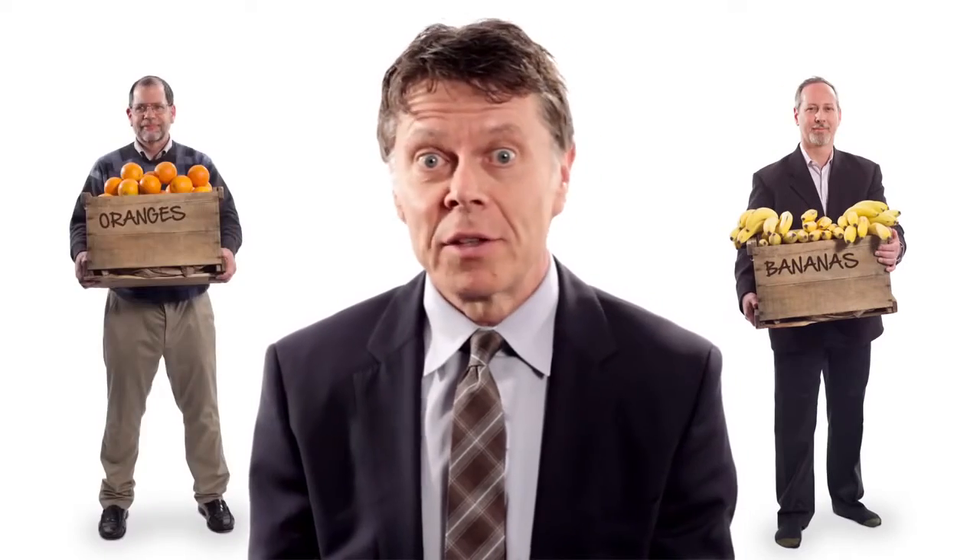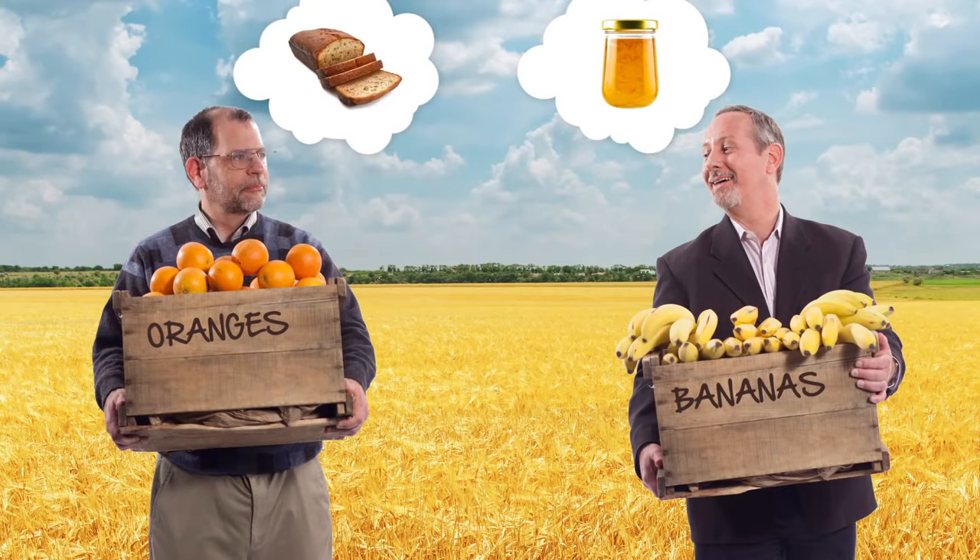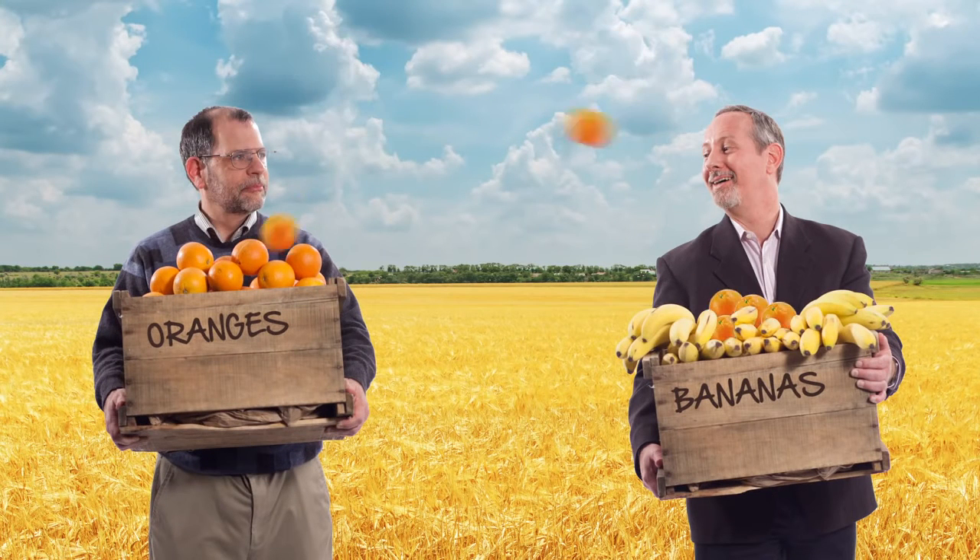The benefits of voluntary trade are obvious. Suppose this guy has bananas and this guy has oranges. He needs oranges for marmalade and this guy needs bananas for banana bread. They swap, they exchange. Each guy is made better off through trade.